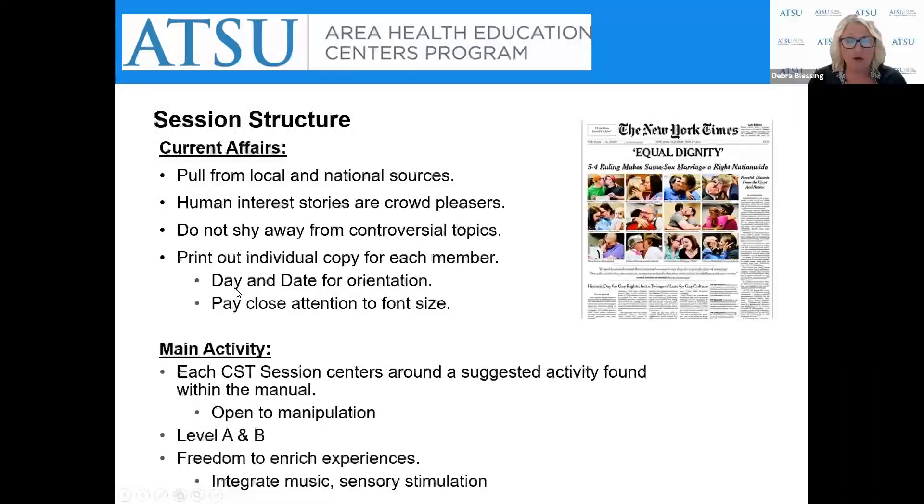Current Affairs is a favorite part of CST — articles are pulled from local and national sources using human interest stories, and controversial topics are not avoided. Going back to long-term memory, we know that intensity is needed to move information from short-term to long-term memory. When participants have a strong feeling, interest, or relevant experience, they want to share it — that's the intensity we're talking about. Each session has a level A and B, and sessions are open to manipulation, enriched by integrating music and sensory stimulation, since engaging more senses increases the chance that information moves from short-term to long-term memory.